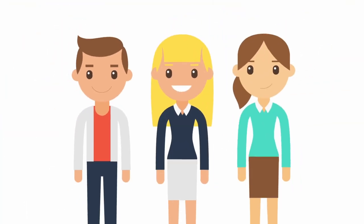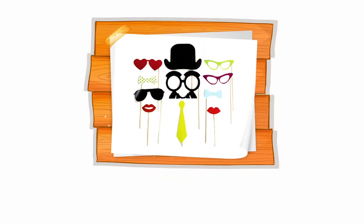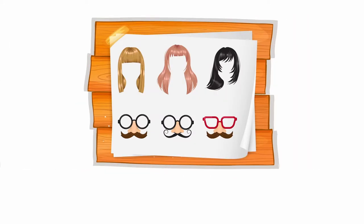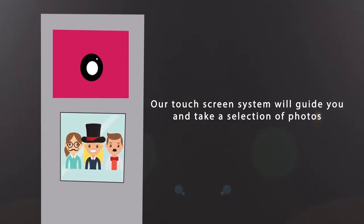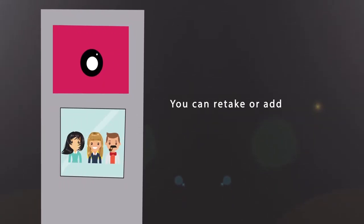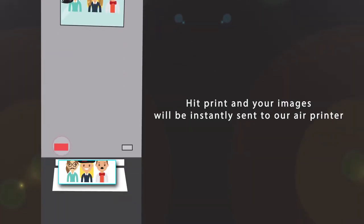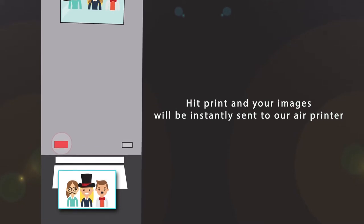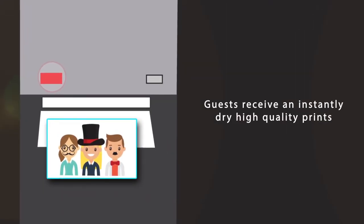So how does it work? Grab your friends and a selection of props, wigs or masks, and enter the privacy of the photo booth. Our touchscreen system will guide you and take a selection of photos. You can retake or add filters until you're happy with your pictures. Hit print and your images will instantly be sent to our air printer. Guests receive instantly dry, high quality prints.